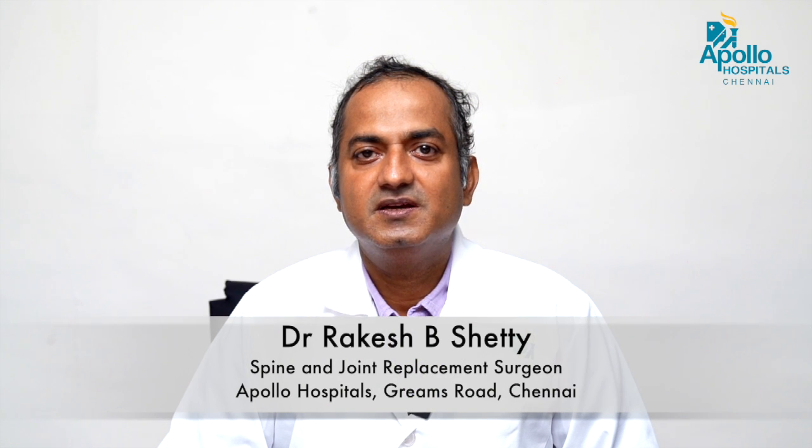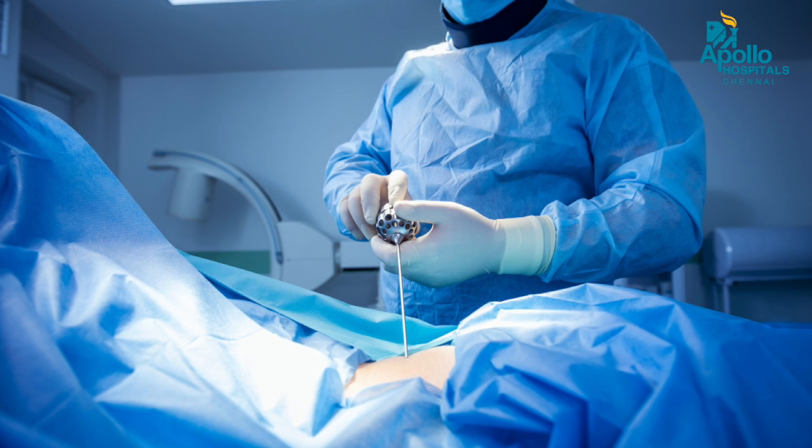Spine surgery is one of the high-end surgeries performed at Apollo Hospital. I follow recent technologies like vertebroplasty, kyphoplasty, microscopic lumbar discectomy, endoscopic spine surgery, and computer navigation spine surgery.